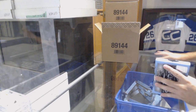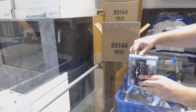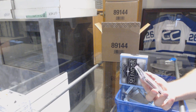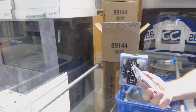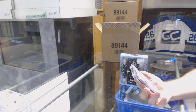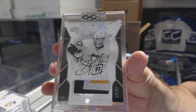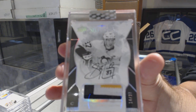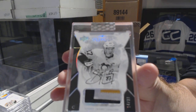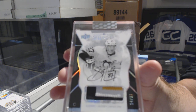We have some pretty sweet stuff already. That is probably the biggest card we've opened so far. Number 227, three color, black and white patch auto for the Pittsburgh Penguins — Sidney Crosby! Three color hard sign patch auto out of 27: Sidney Crosby.